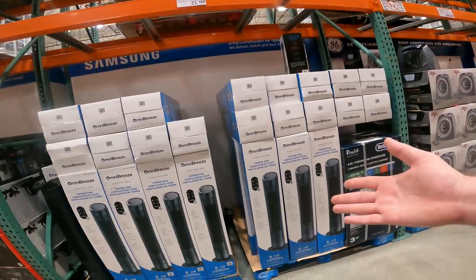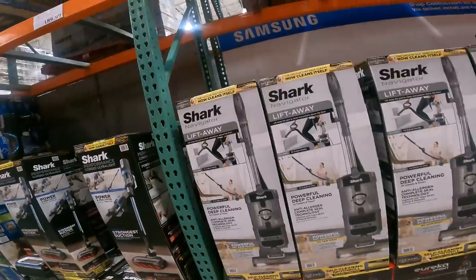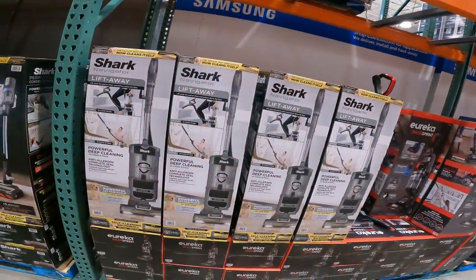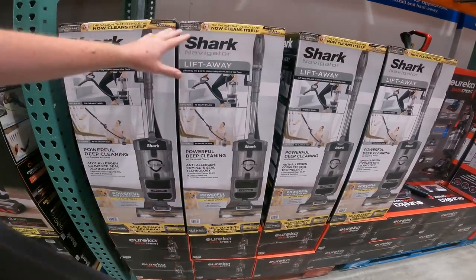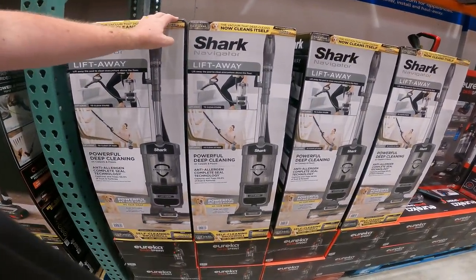We do have the tower fan down to $22 right now, item 333-3004. And to this day, I will only use a Shark vacuum. We do have the Navigator Lift-Away Upright Vacuum from $179. Full cleaning brush roll — no hair gets stuck on this thing. We've had ours for six years now and it is still going strong.